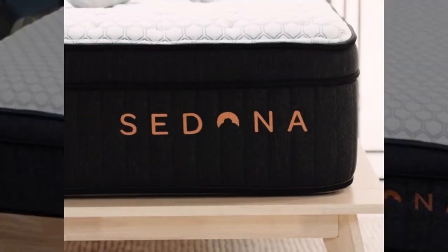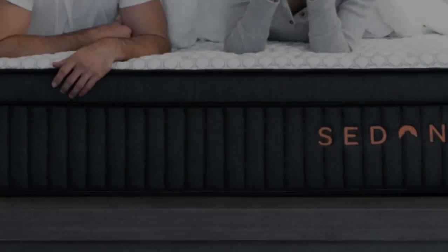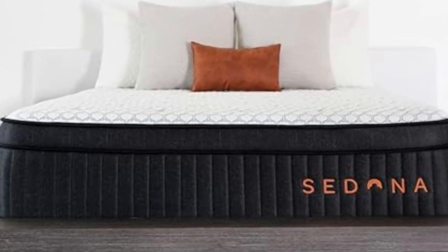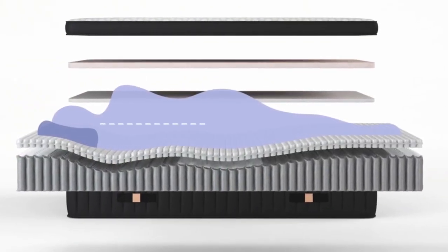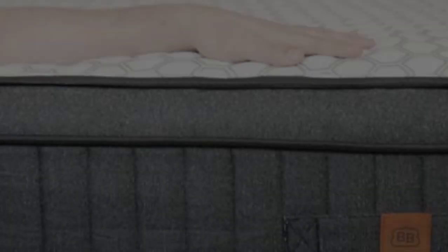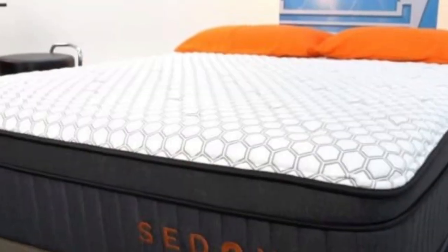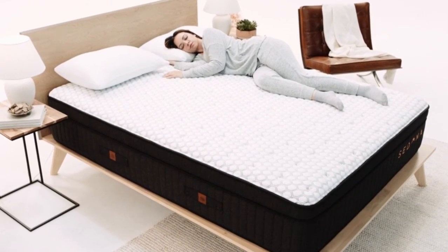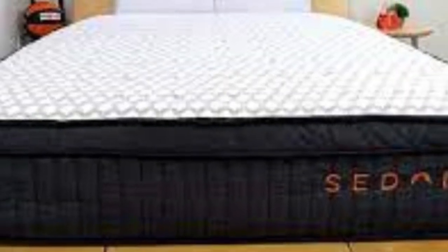Among our testing team members, the highest ratings came from side sleepers weighing at least 130 pounds and back sleepers up to 230 pounds. The Sedona Elite begins with a layer of adaptive polyfoam, followed by two layers of memory foam infused with cooling gel designed to dissipate body heat. Another cooling component is the cover made of proprietary GlacierTex fabric, a phase-change material that captures and releases heat on contact. Heat mapping technology during our hands-on tests confirmed the Sedona Elite's strong temperature regulation. We were also impressed with how well the mattress alleviates pressure and isolates motion, two performance areas where hybrids tend to struggle.